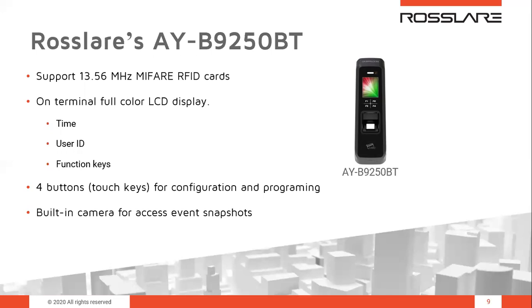The AYB-9250 supports fingerprint, the Bluetooth app, and RFID card — specifically the 13.56 MHz smart card — and can be tied in with a camera to grab a snapshot of whoever is swiping their card. On the terminal display you can see the LCD screen, four function buttons, the sensor, and the RFID reader. The display shows the time synchronized with the AXOX-NG server, user ID, and function keys configurable for time and attendance. The built-in camera is for access event snapshots.